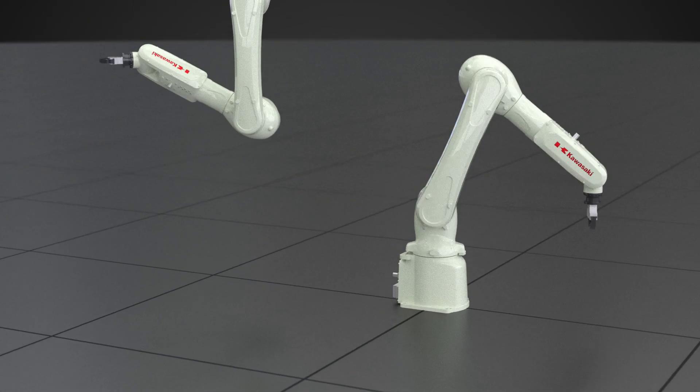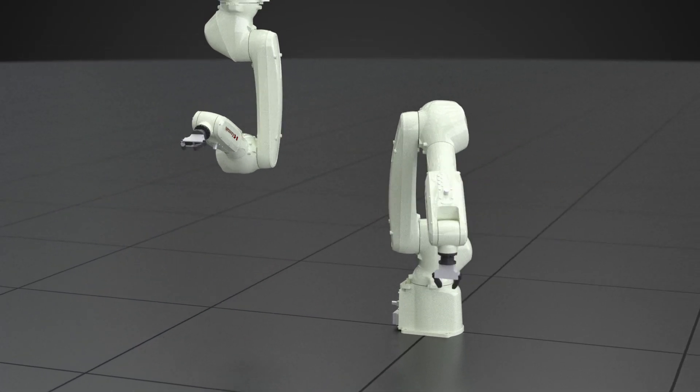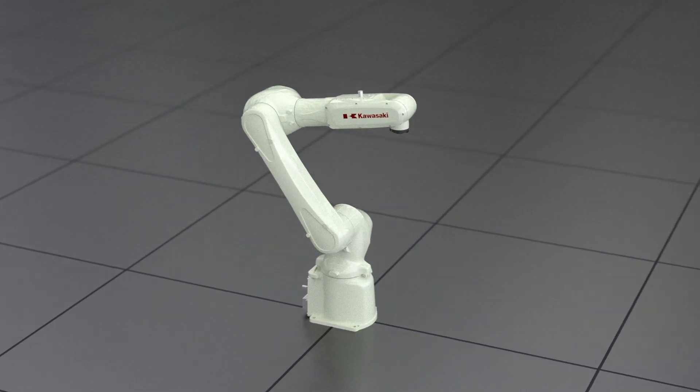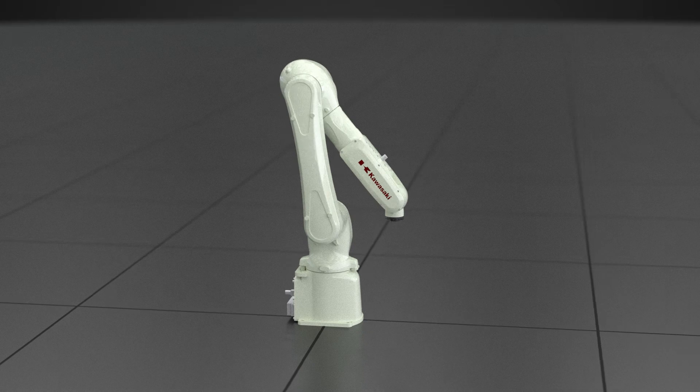The robot works effectively with both floor and ceiling mounting. The RS7L provides a perfect solution for electronics, food, and many other industries.